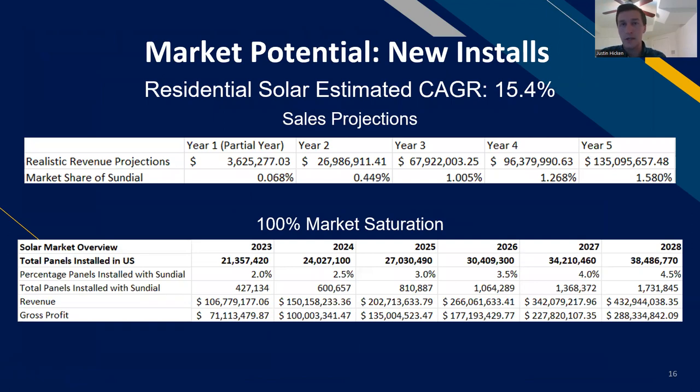Our main source of income will be new installs, and here are our sales projections. Year one is only one selling quarter — the final quarter. Year two would be a full year of sales with additional customers. By the end of year five, we hope to have about 1.5% of all new installs in the country. At 100% market saturation, we've estimated we can reach about 2% of all new panels installed. These are our potential revenue numbers and panel installation estimates.